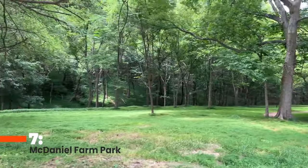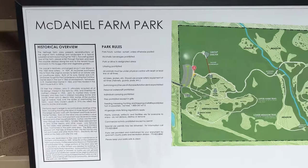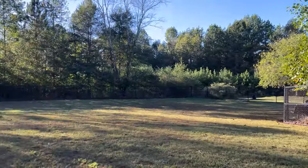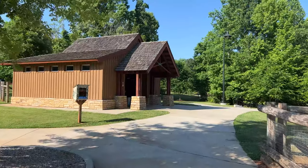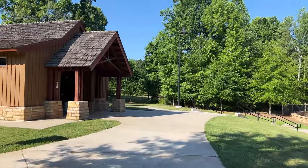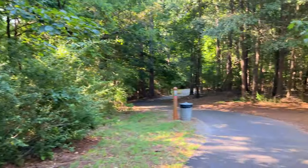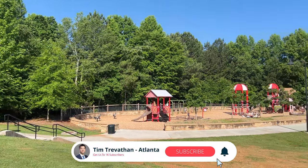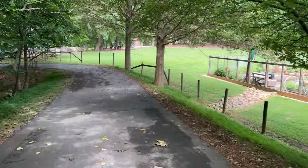Number seven, McDaniel Farm Park — one of the coolest parks in Duluth. McDaniel Farm Park is both a park and history museum rolled into one great place. This former cotton farm was actually owned by the McDaniel family for more than 100 years. Parts of it have been restored to resemble a typical Gwinnett County farm from the 1930s, back when, believe it or not, Gwinnett was very rural. Visitors can see the original barn and outbuildings and a restored tenant farmhouse. Tours are available free of charge, Tuesday through Saturday, and also include a tour of the furnished original farmhouse. There is also a large playground, paved and non-paved trails, and a large pavilion. McDaniel Farm Park is the perfect place to soak up local history, enjoy a beautiful day, or get some exercise.